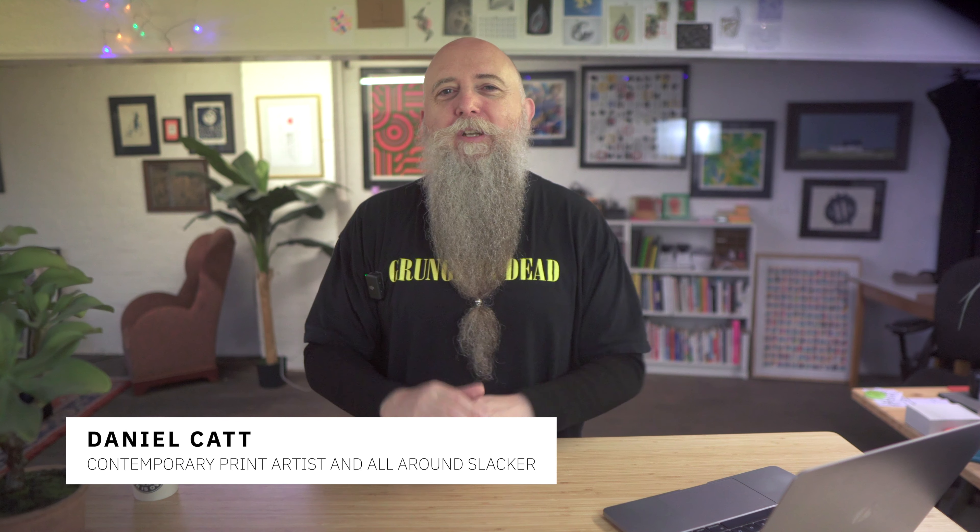Hi, I'm Dan Catt, contemporary print artist and all-around slacker. The builders are still in the studio, so I'm working around lots of banging and crashing and fitting this recording into quiet moments between all that. Hopefully, we should be back to normal next week.